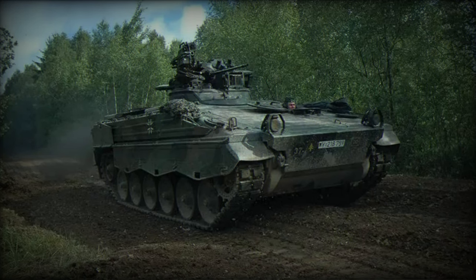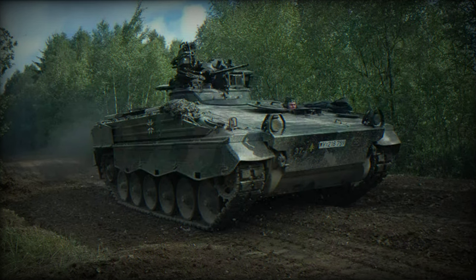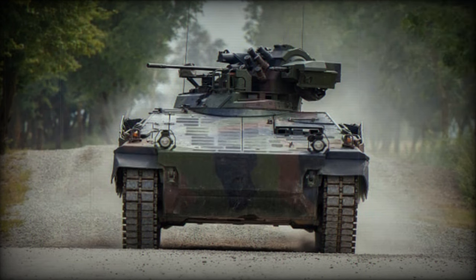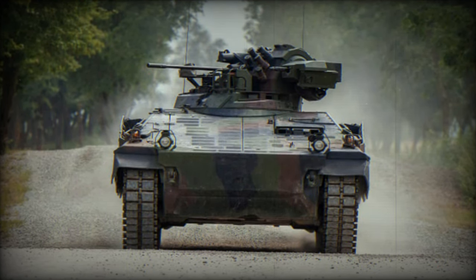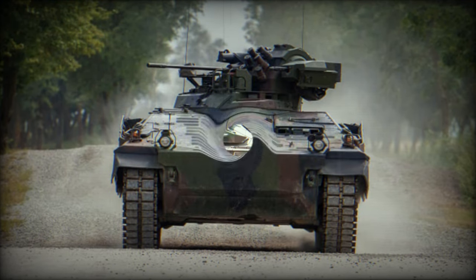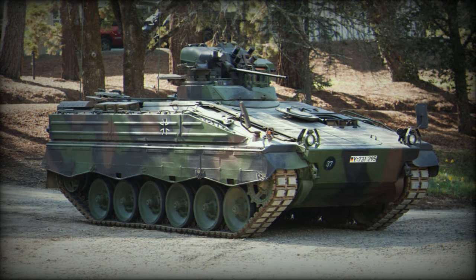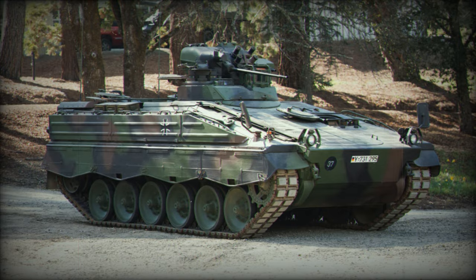Germany announced a new aid package for Ukraine, including 10 new Marder 1A3 infantry fighting vehicles. This brings the total number of Marder 1A3s sent by Germany to 90, enough to equip two entire Ukrainian mechanized battalions. The new German aid includes a series of equipment, but our focus will be on the provided Marders, their technical characteristics, and their utility within the Ukrainian forces.